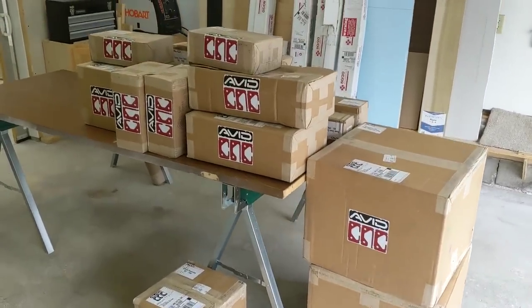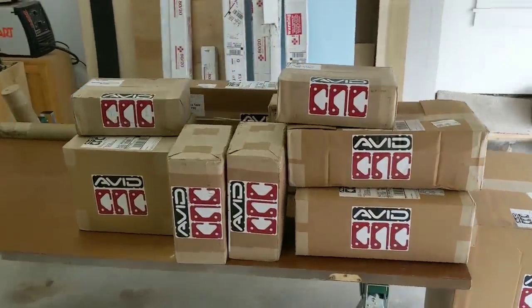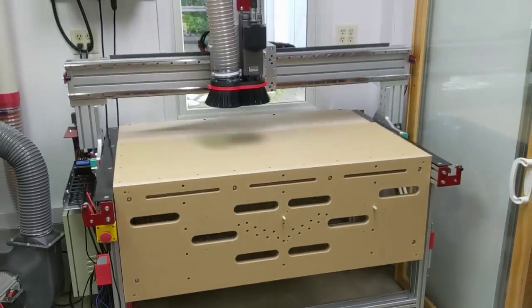In this video, I'm turning this pile of boxes into this CNC router. CNC machine? That's not real woodworking. Can't unsubscribe fast enough!